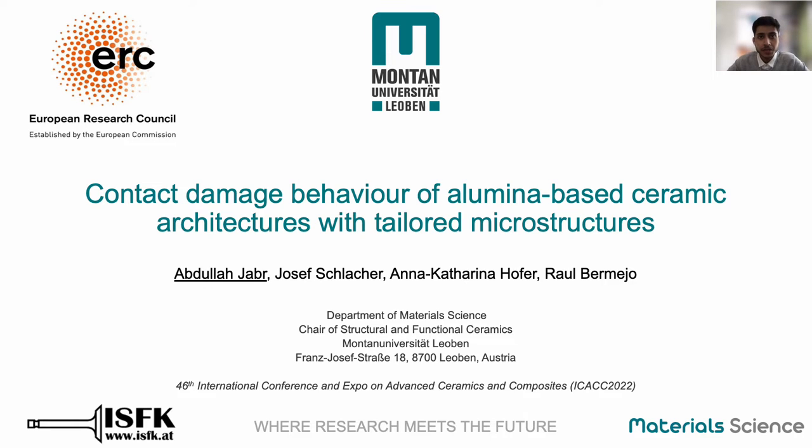Hello and welcome to my presentation. My name is Abdullah Jaber and I'm a PhD student at the Montan University Leoben in Austria. Today I'm going to be speaking about contact damage behavior of alumina-based layered ceramics with tyrod microstructures.